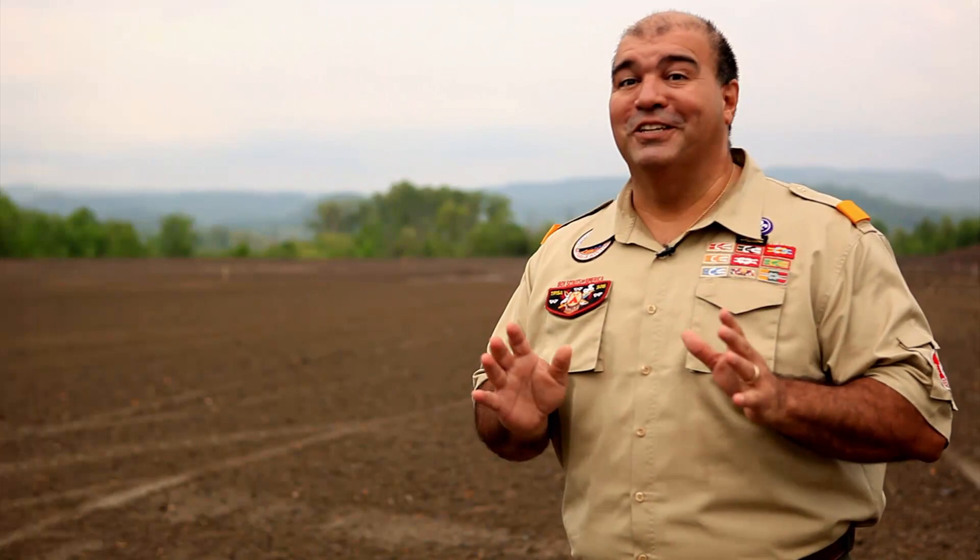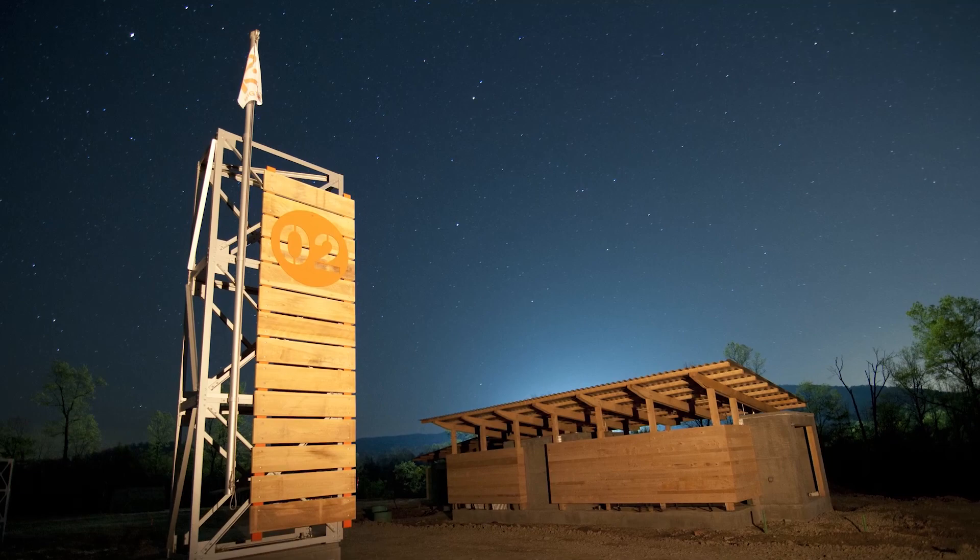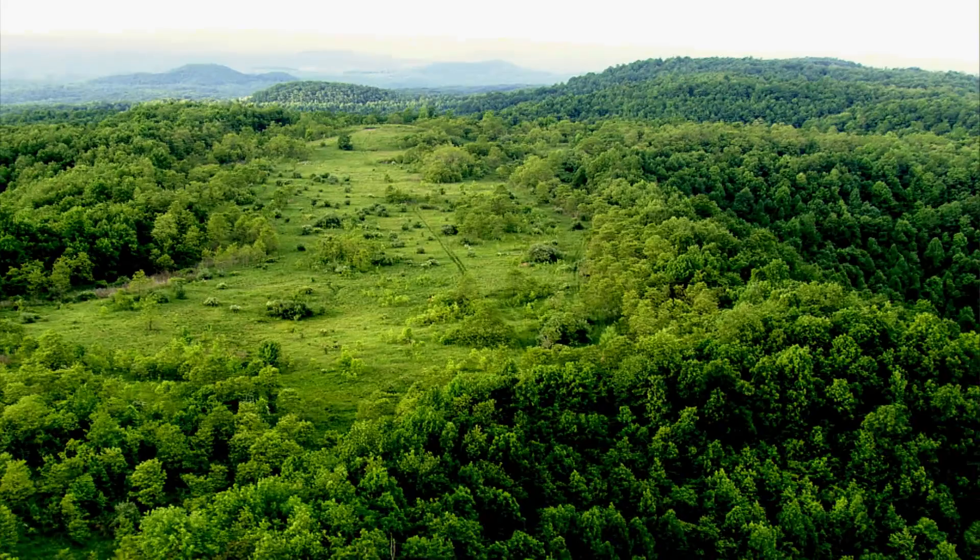Look, this place is amazing. The views are stunning. I can't wait to see the evening sky and the stars and the galaxy that we're going to be able to look up at every single night.